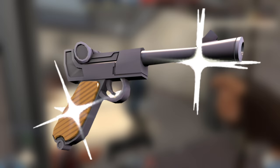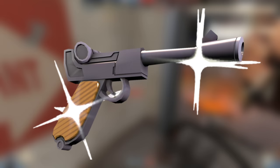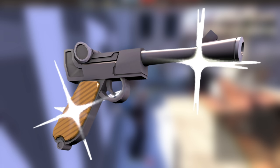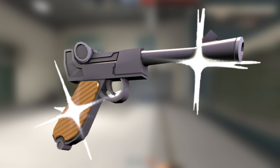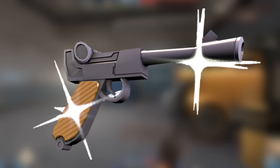Handed to trustworthy Telltale employees who worked on Poker Night at the Inventory, the Community Sparkle Vintage Luger Morph is currently the most expensive item from TF2, currently listed for 3,160 keys. Many will claim the Golden Frying Pan will always be top dog, but what separates the two is that there will always be new pans — there are already 265 of them out there — but there are only 25 Community Sparkle Vintage Luger Morphs, and no way to get more of them.